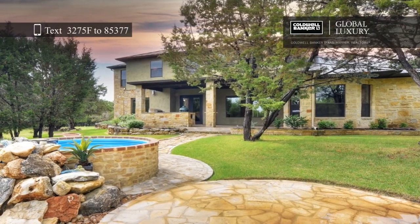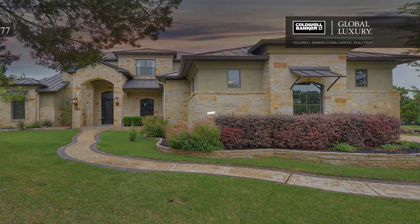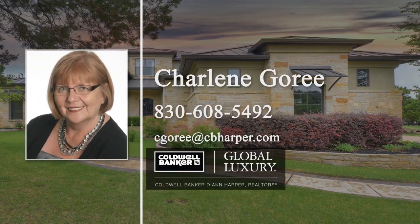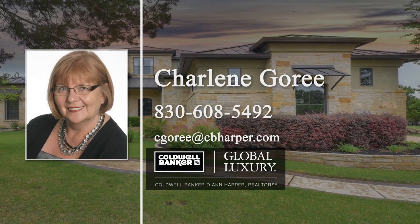This community provides many great amenities, such as on-site tennis courts, workout facilities, a pool, and a clubhouse. Make this dream home yours today with a call to Charlene Gorey.